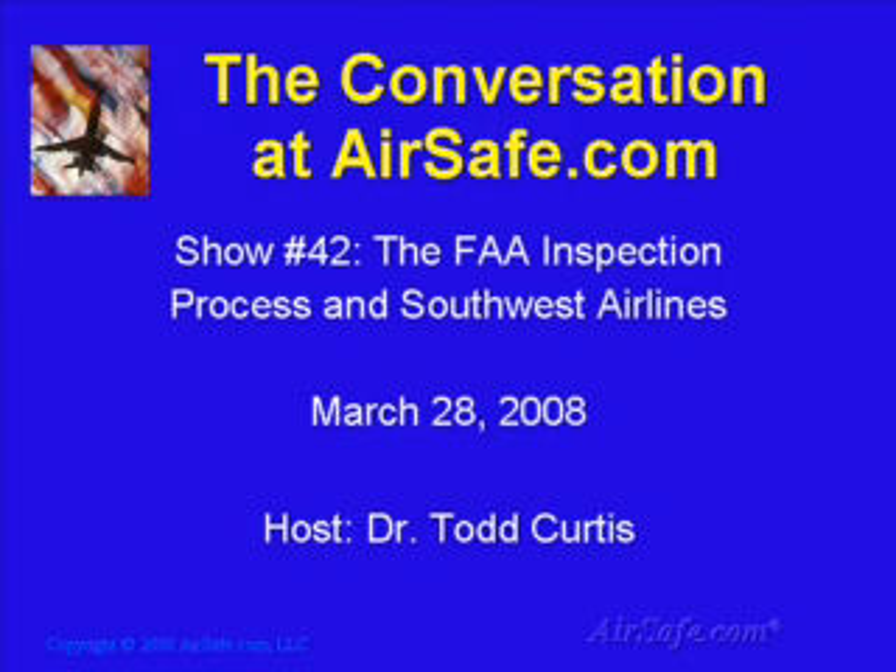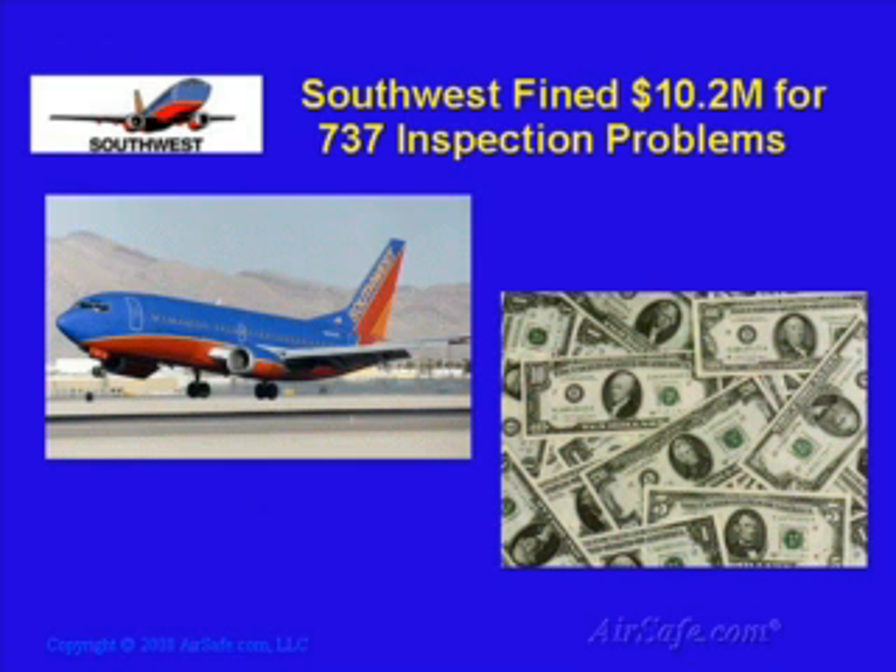Welcome to the conversation at airsafe.com with your host, Dr. Todd Curtis. This is show number 42, The FAA Inspection Process and Southwest Airlines. This show was first broadcast on March 28, 2008. In this conversation, I'll review the circumstances that led the FAA to levy a proposed $10.2 million fine against Southwest Airlines, give some background on the process the FAA uses to ensure safety, and an overview of the events that led to the proposed fines and the roles played by both the FAA and Southwest Airlines.